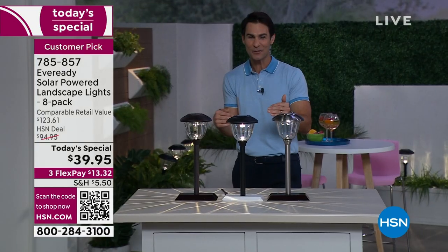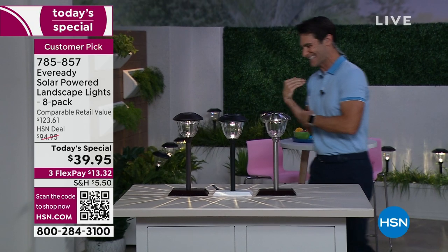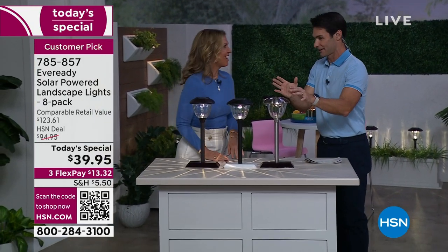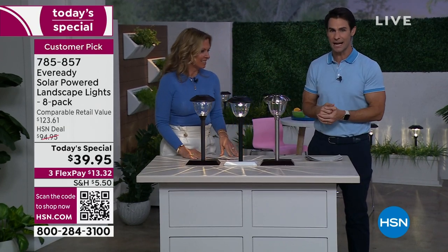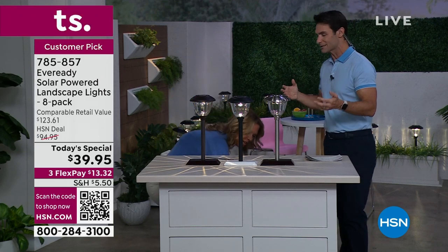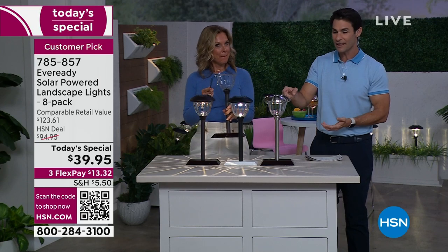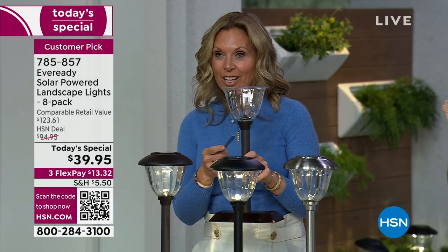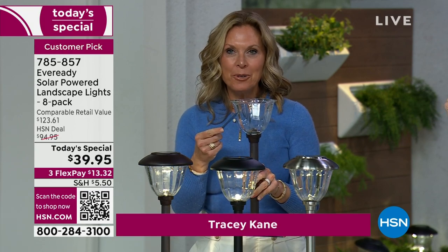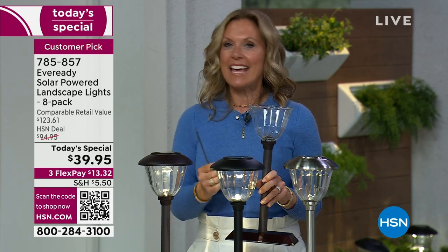My special guest today is our home and style expert Tracy Cain. I want to make sure everybody knows how substantial these are, what quality these are, because I think sometimes we think of outdoor solar lights and we think of maybe something plastic that you have to replace year after year. That's not these. These are glass and metal. This is not plastic. Do not be fooled. This is the real thing.